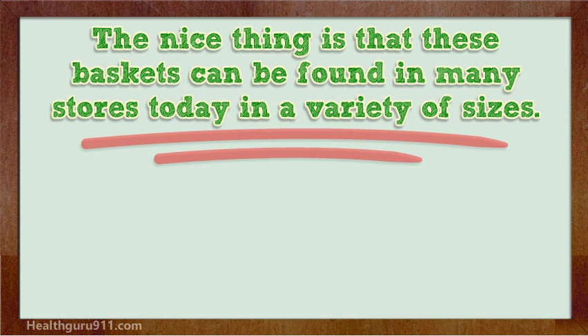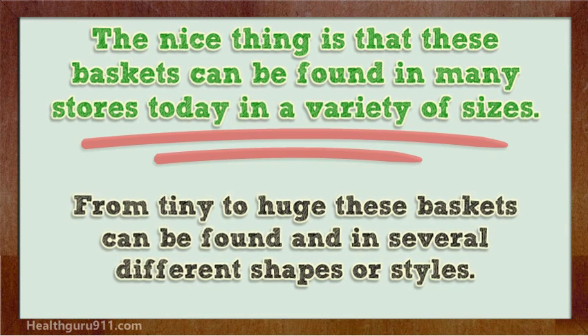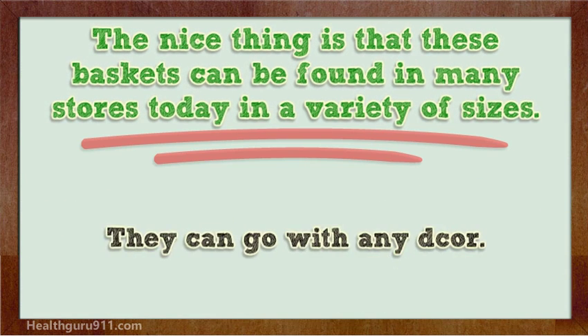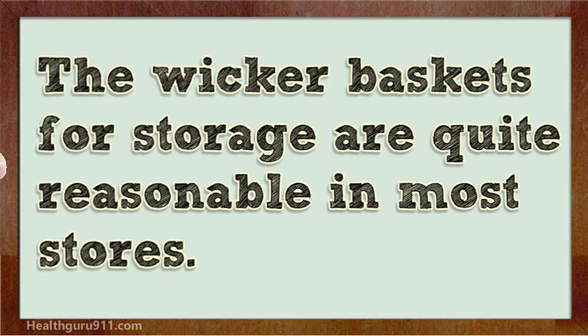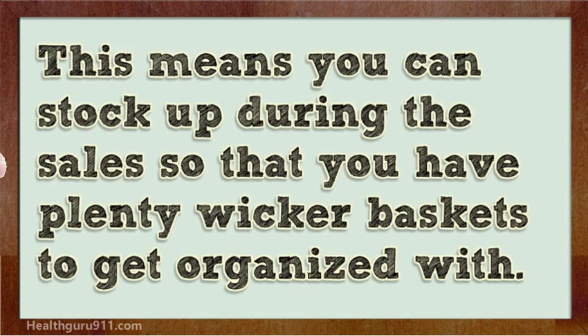The nice thing is that these baskets can be found in many stores today in a variety of sizes — from tiny to huge — and in several different shapes or styles. Some have colors on them while others are just plain wicker, so they can go with any decor. They do not cost that much either; the wicker baskets for storage are quite reasonable in most stores. There are sales at various times of the year, so you can stock up and have plenty of wicker baskets to get organized with.